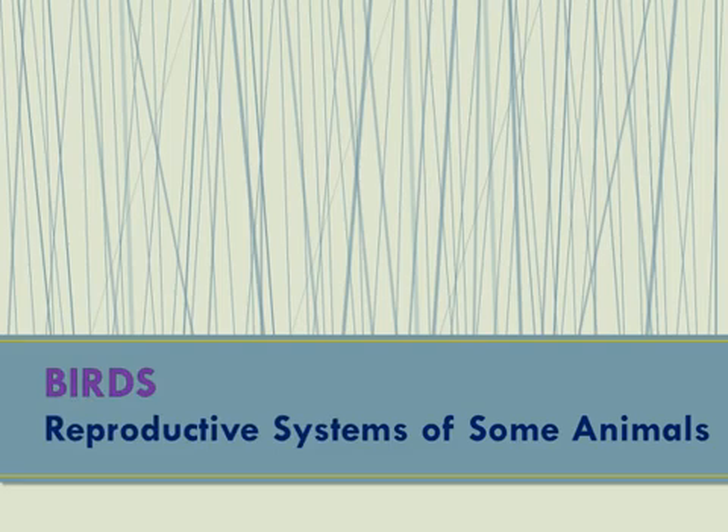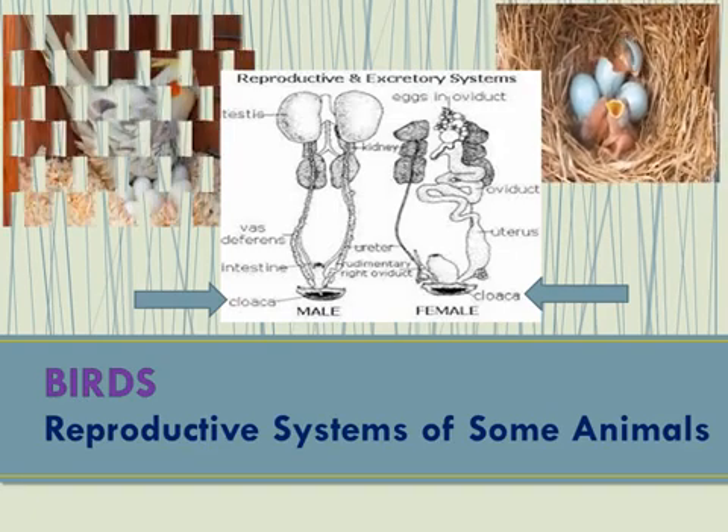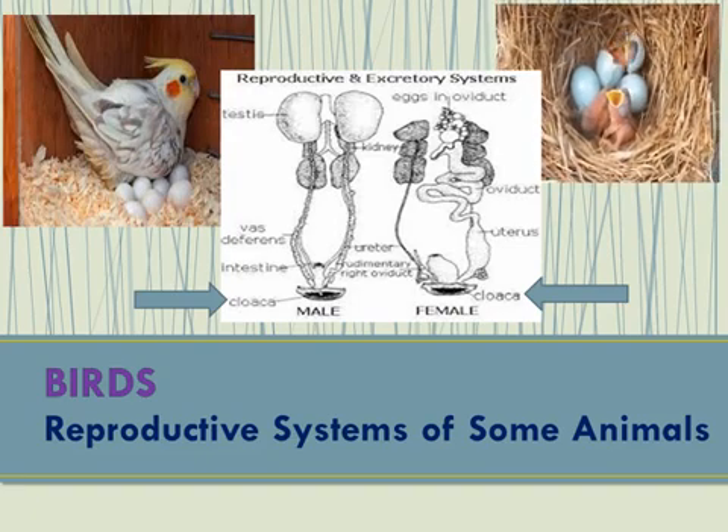To study the reproductive systems of some animals, let us begin with the birds. The reproductive system of birds includes the sex organs and a series of tubes or ducts which act as passages for the sex cells that are produced within the organs. Both male and female birds have a cloaca — a single opening referred to as the vent. It serves as the body's exit for their digestive, urinary, and reproductive system, and it is also where the eggs are laid. What is shown is a parrot laying her eggs.